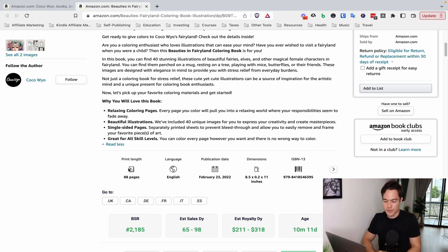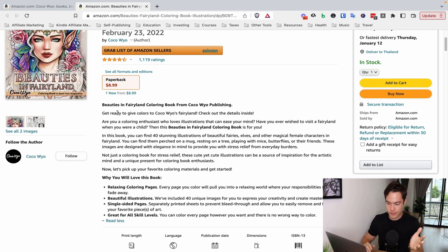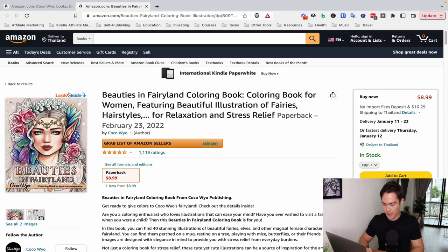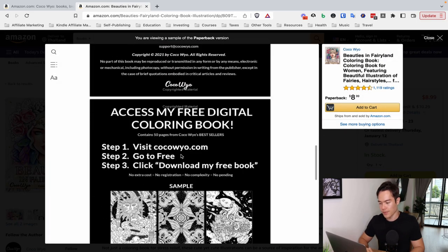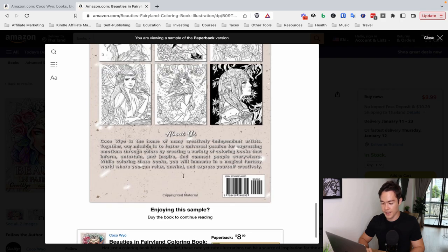In terms of book structure, it is very, very similar across the catalog. Almost every single book is 8.5 by 11 inches, because that is the standard size for coloring books. Each has 88 pages with 40 stunning illustrations — basically 40 pages to actually color. This is pretty standard for coloring books: one side is just a blank or black page and the other side is the actual coloring page, to prevent bleed-through of colors. So these are all single-sided coloring pages. You can look inside and see really, really highly detailed images.